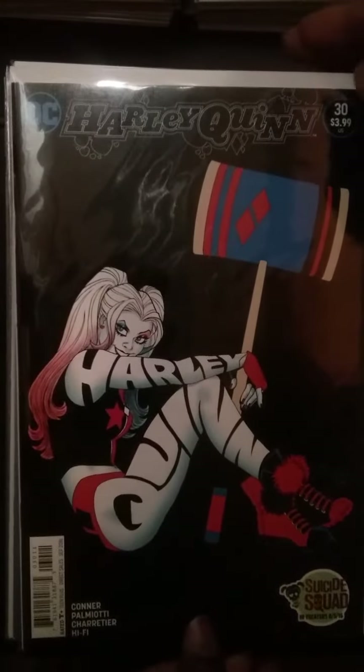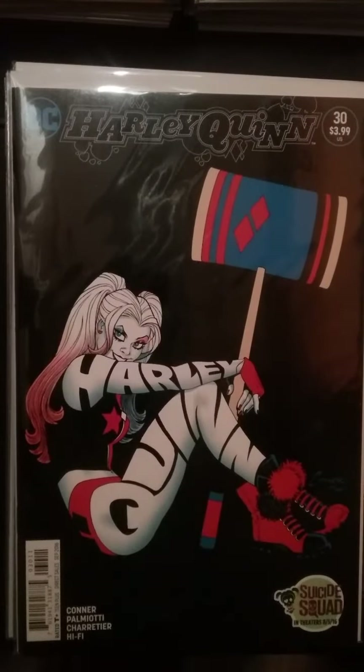Also this book — Harley Quinn number 30. This is the last book of the New 52 Harley before Rebirth. The Man of Connor cover is pretty nice. I think it's a smart cover and really nice to have.